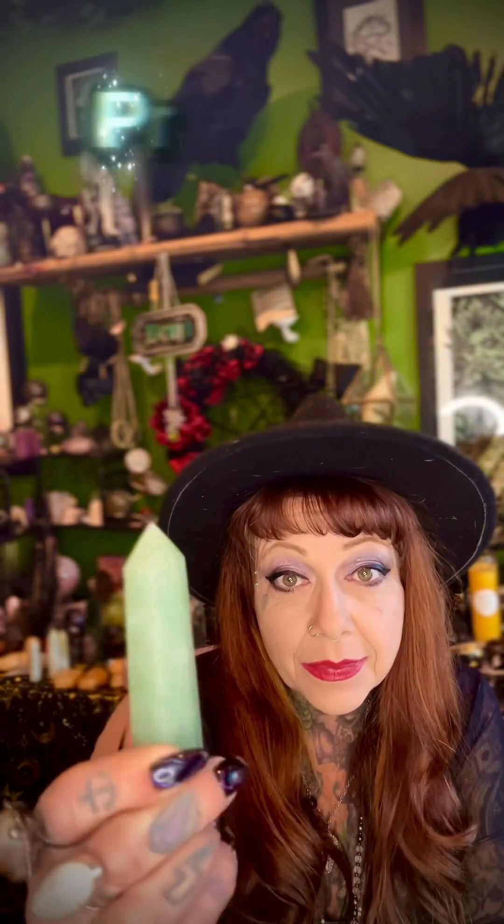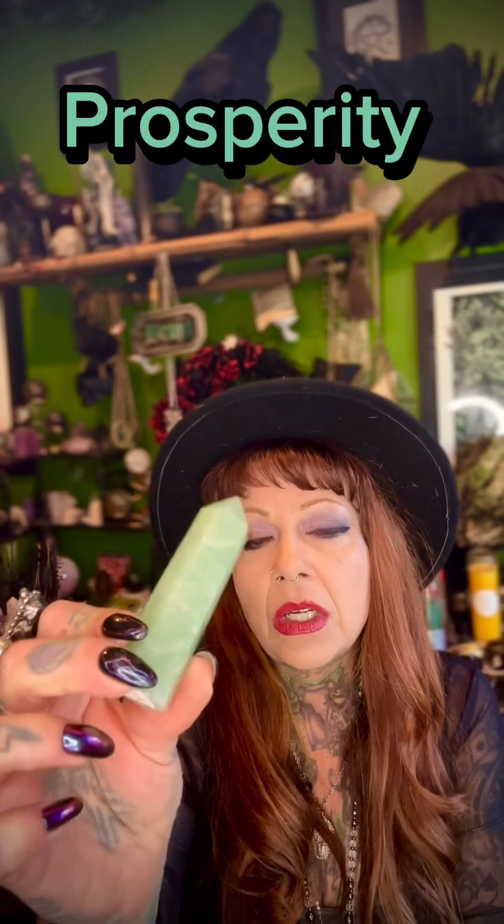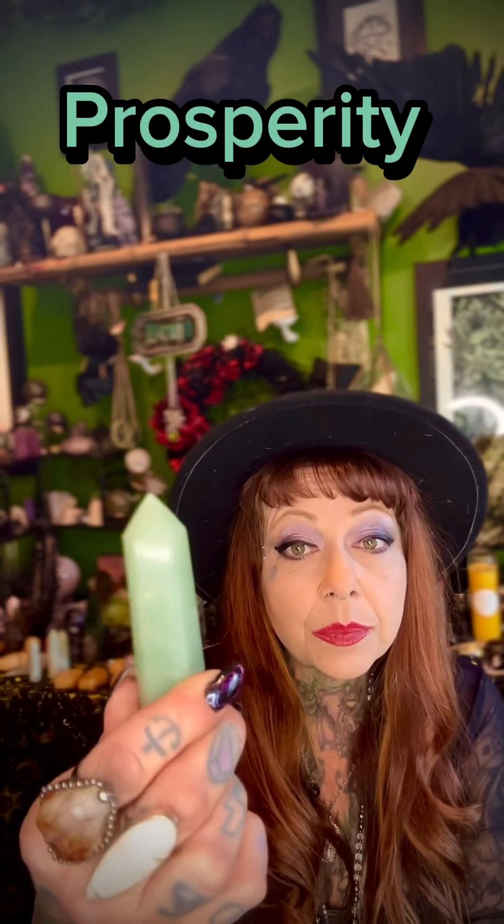Aventurine belongs to the mineral class of Chalcedony. Aventurine's meaning is prosperity and confidence — lots of happiness, lots of bringing in luck. It's great to help your self-esteem. This is a little polished point, very, very pretty.